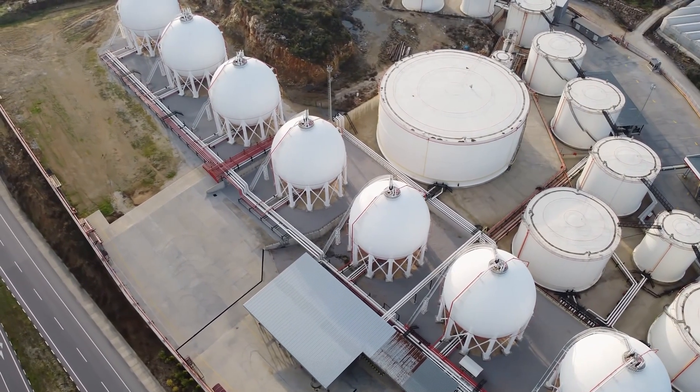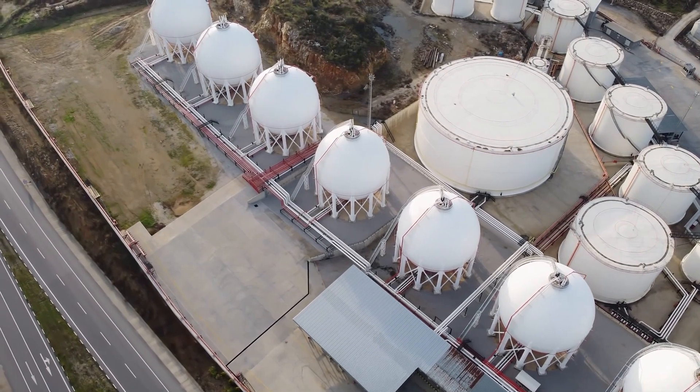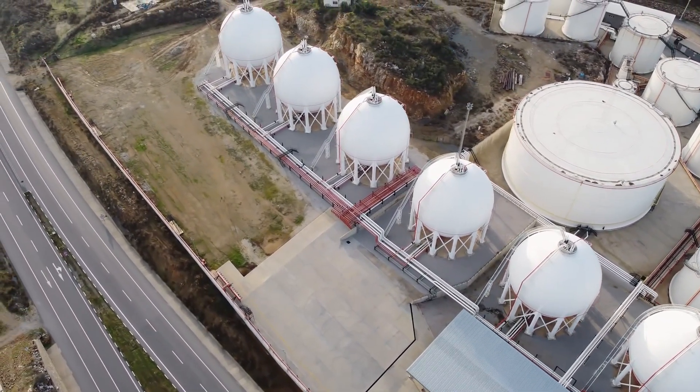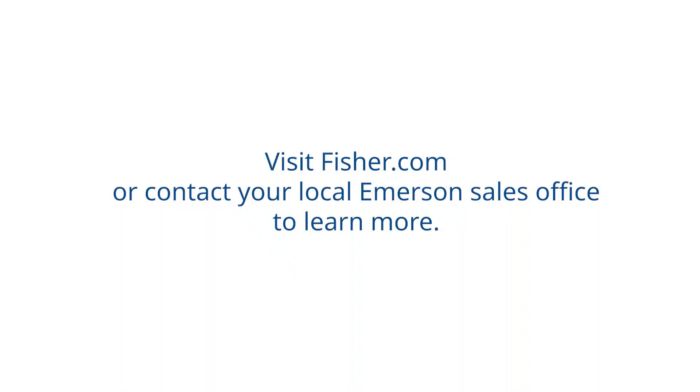Contribute to a sustainable future by using Emerson's expertise to comply with standards and achieve maximum plant efficiency. Visit Fisher.com or contact your local Emerson sales office to learn more.